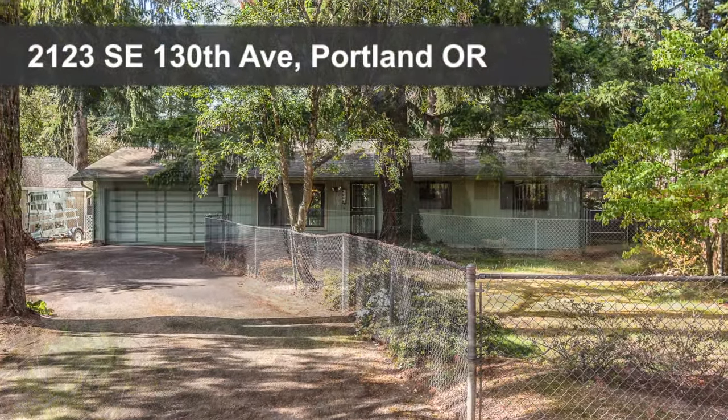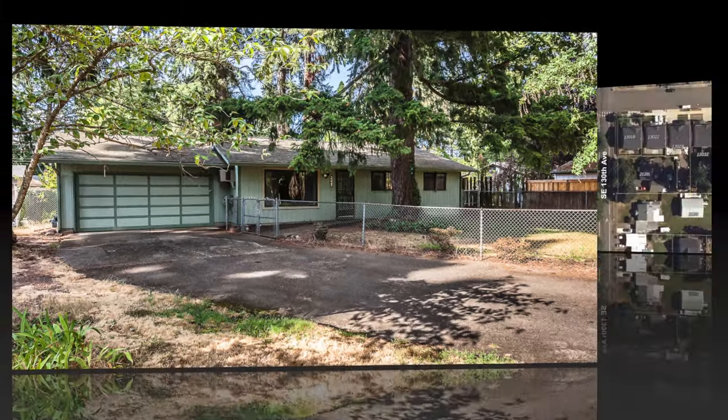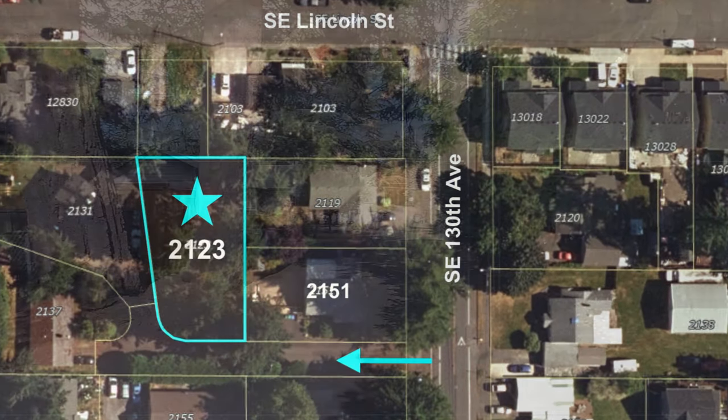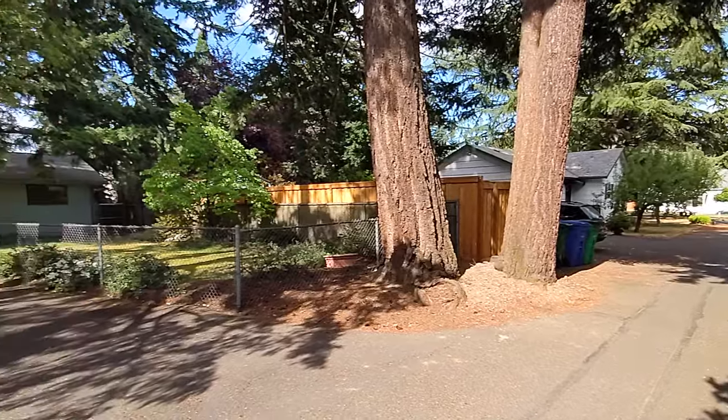Welcome to 2123 SE 130th Ave in Portland, Oregon. This ergonomic one-level ranch is ideally situated off of SE 130th Ave on a secluded flag lot.